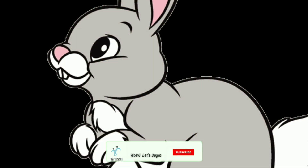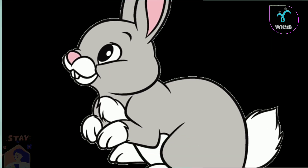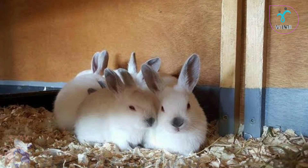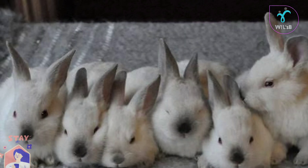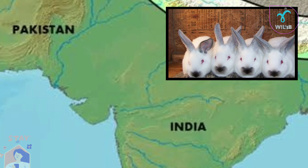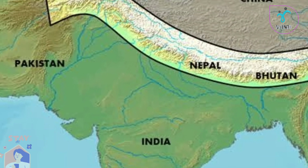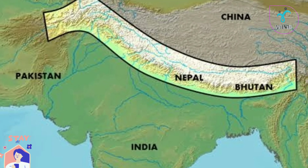Hi and hello, welcome to Wow Let's Begin channel. Welcome to Himalayan Rabbits. Himalayan Rabbits are now in the first place. Himalayan Rabbits are found in the Himalayan regions. This is the Himalayan Rabbit.